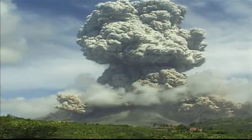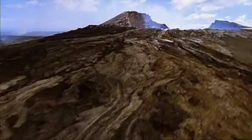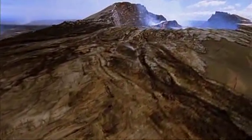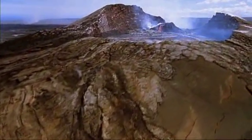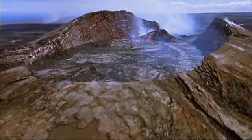Most of the world's volcanoes are in subduction zones, but there are exceptions. Kilauea is on the big island of Hawaii, part of a chain of islands in the middle of the Pacific Ocean, thousands of miles away from any subduction zone.